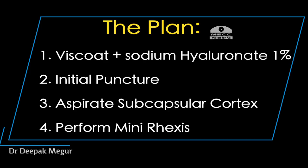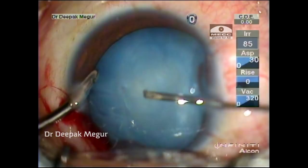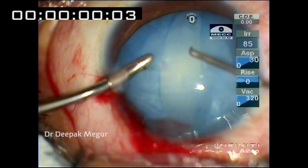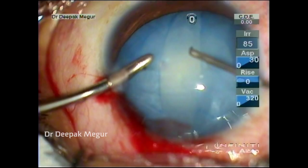The plan was to aspirate the subcapsular cortex, relieve the tension, and then perform a mini capsulorhexis. Ready, steady — and boom. There was absolutely no time to do anything else; in a matter of 0.03 seconds it just ran off. I really wonder how we could have prevented this.